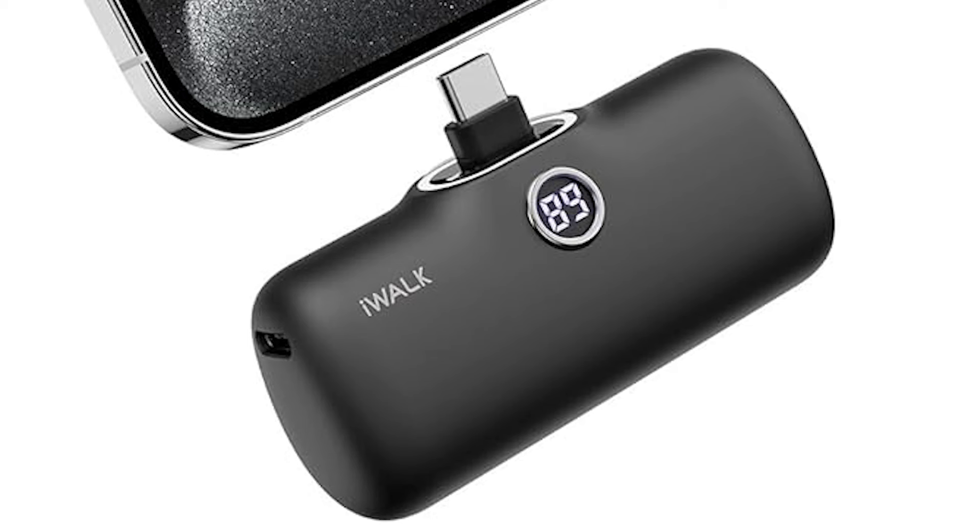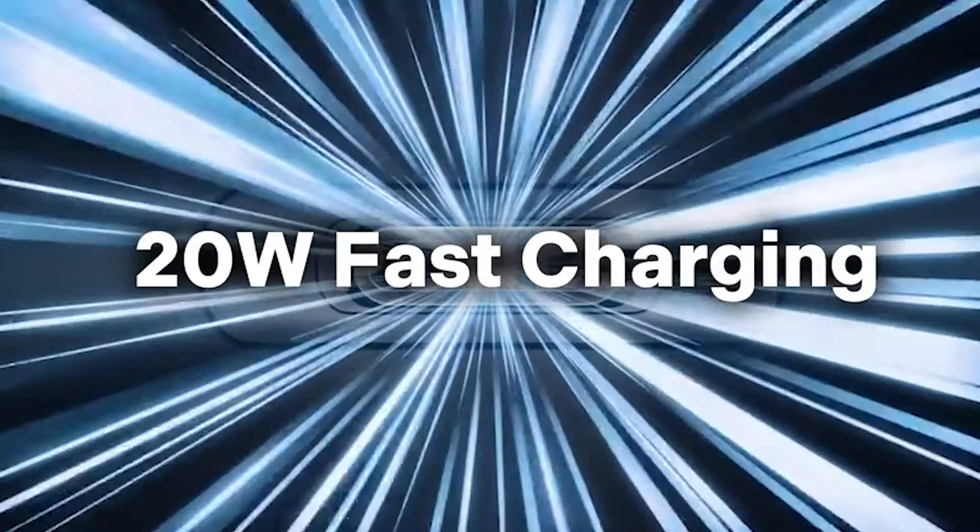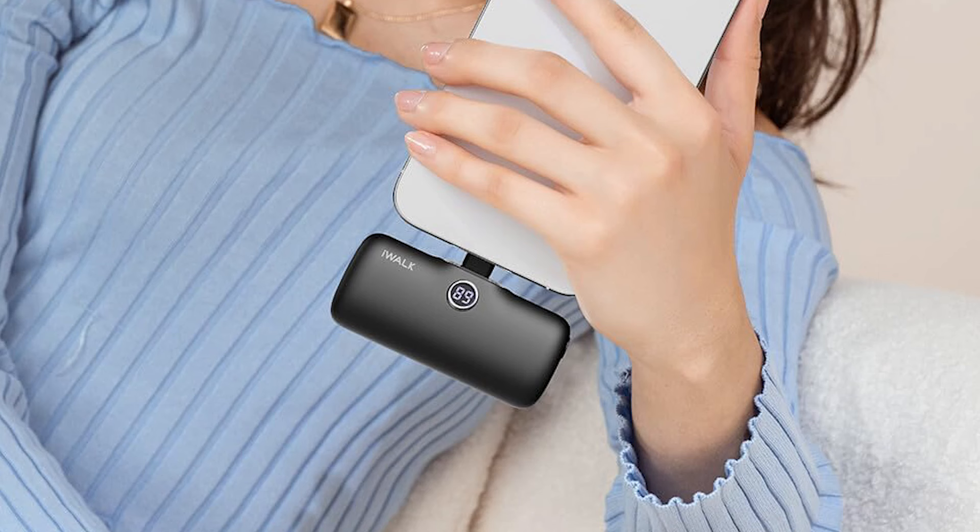Equipped with a digital display for real-time monitoring, and boasting a lightweight, pocket-friendly design, it prioritizes convenience and efficiency. With its ample capacity and reliable performance, it serves as an indispensable companion for individuals reliant on their smartphones throughout the day.